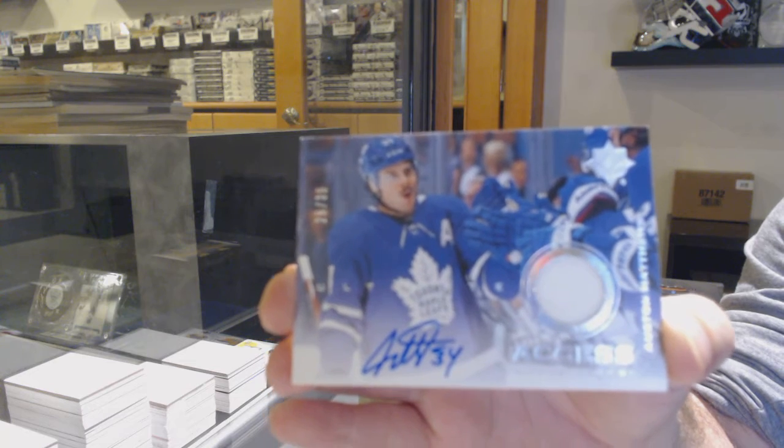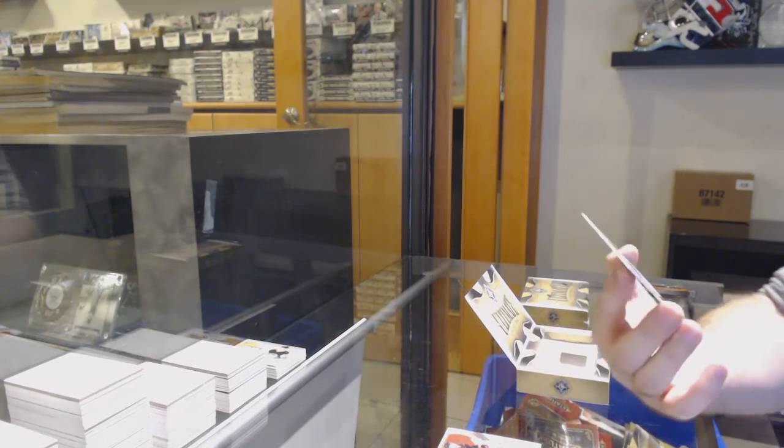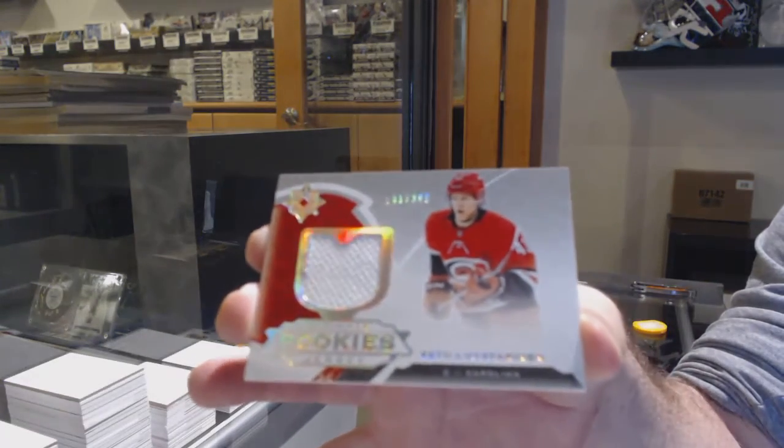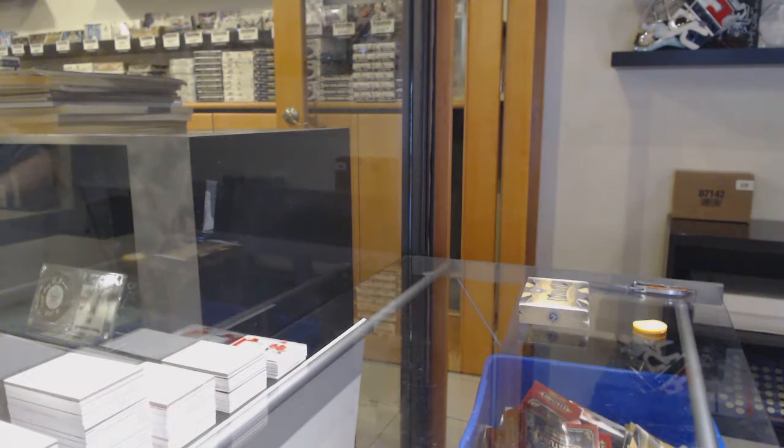Number 235, Access Jersey auto — Austin Matthews! Austin Matthews! Sick! That is a beautiful card, great photo too. I love those Access cards. And a 399 of Loisten Rhinden.